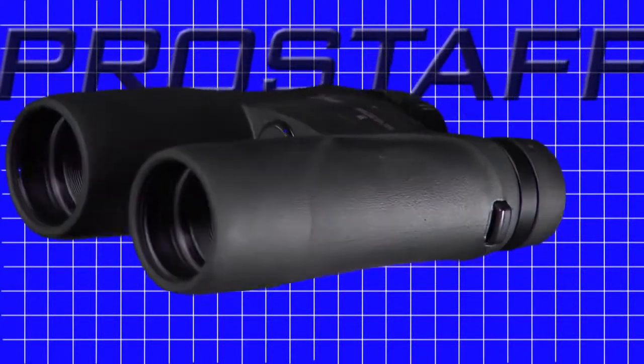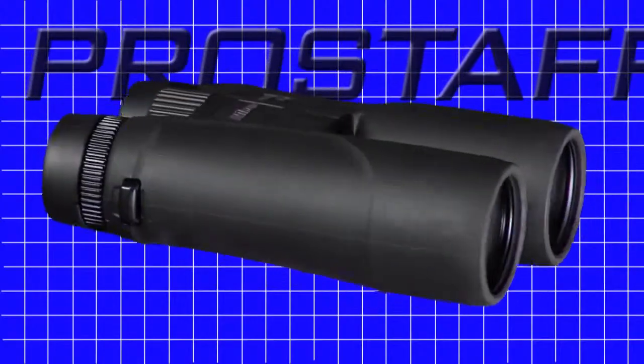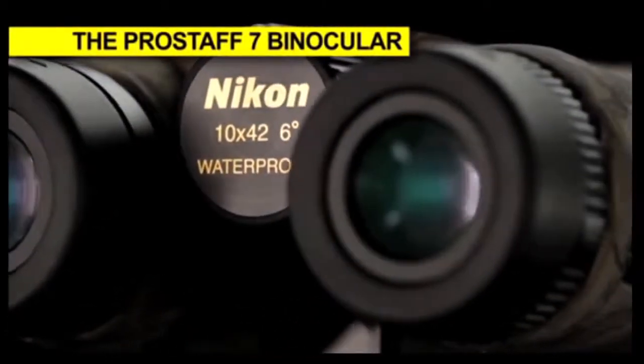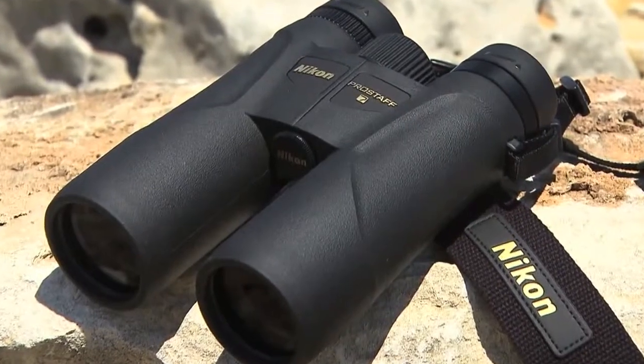On the outside, the ProStaff 7 has been designed with a new lightweight body weighing a mere 23.5 ounces. The brilliant Nikon optics are built into a tough, water- and fog-proof body covered in a durable protective armored coating with sleek contours for assured grip.